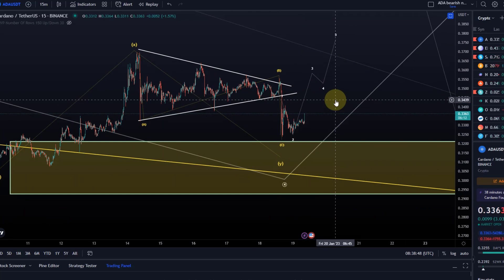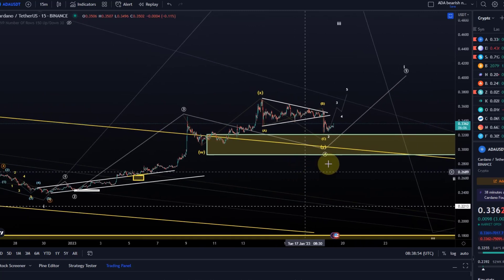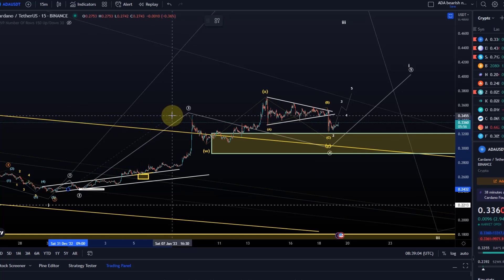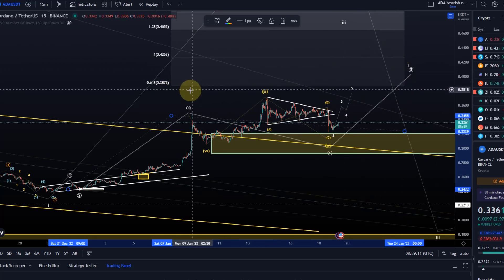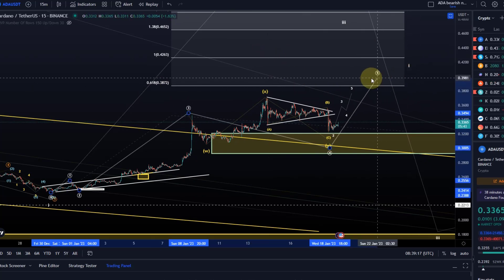Maybe one more thing — what would be a target for this fifth wave to the upside if we have bottomed here already? I'm giving you a target by measuring the length of the third wave and attaching that to the low of the fourth. Then we get to the target area between 38.7 and 42.6 cents. That will be the next decision area.